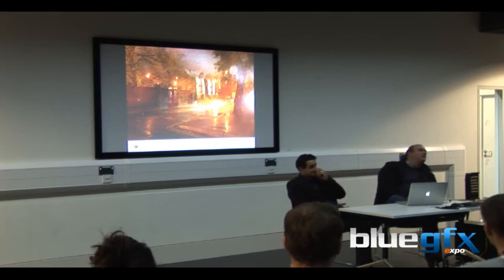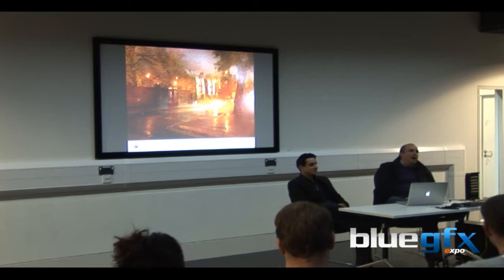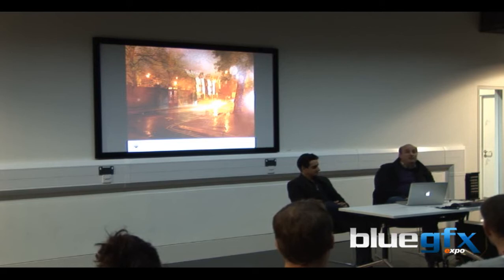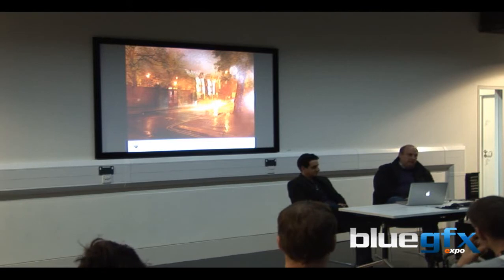On the integration point — would you say it was more the fact that V-Ray integrated better than that Mental Ray had issues that moved you over? I think so. To be honest, the biggest thing for me is support. More than anything else — if you have a problem, you can talk to the developers and they will actually listen to you. I think that's incredibly important.